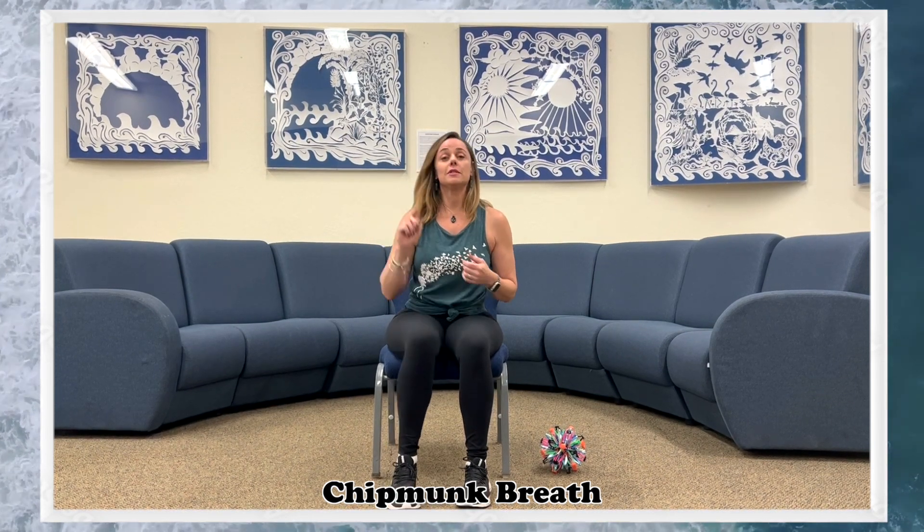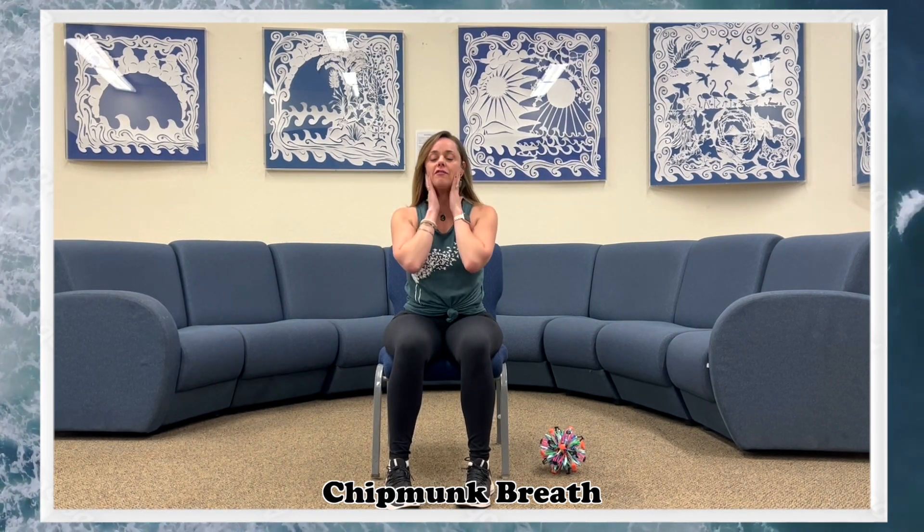The next one is a little more complicated but there are ways to modify it if it feels hard. I'm calling it chipmunk breath. Chipmunk breath really helps to stimulate your vagus nerve, which is a major nerve in your body that runs throughout the body and is responsible for so many important actions, one of which is stress resilience and calming the nervous system. So we're going to take a deep breath and puff the cheeks out like a chipmunk. Then I'm holding my breath with my cheeks out and blowing the air out really slow, making a sound.